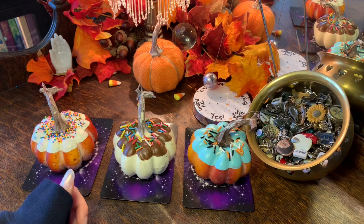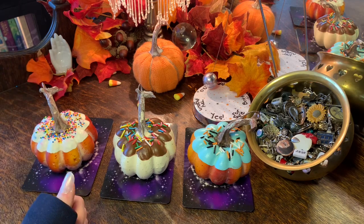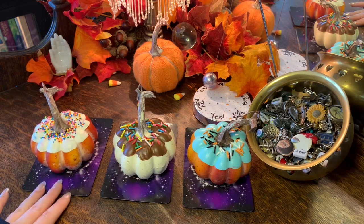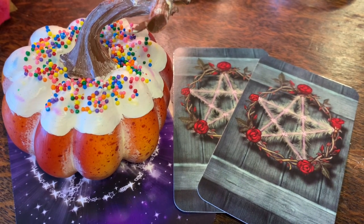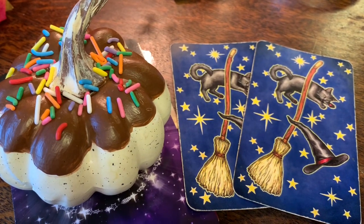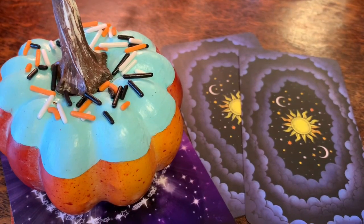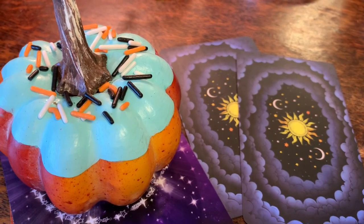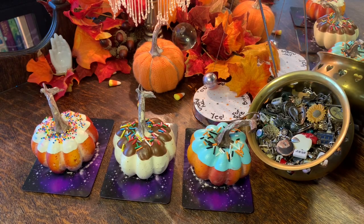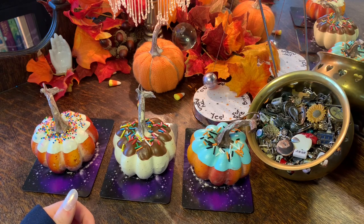You can always pause the video if you need more time. Just a reminder: my readings are general, have fun with it, take what resonates, leave what doesn't, always use your own judgment and intuition. Group one has vanilla with sprinkles and uses the Green Witch Tarot. Group two has chocolate and vanilla with sprinkles and uses the Everyday Witch Tarot. Group three has the teal pumpkin with fall-colored sprinkles and uses the Dark Mansion Tarot. We also use the pendulum today, so think of a yes or no question.